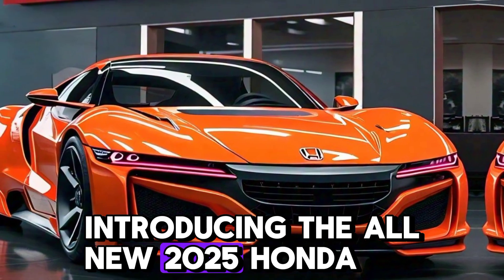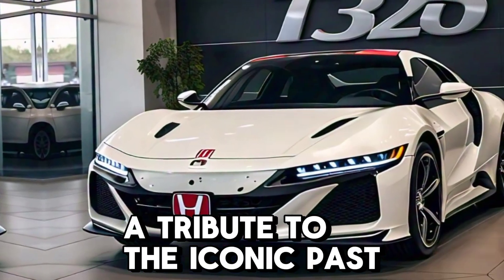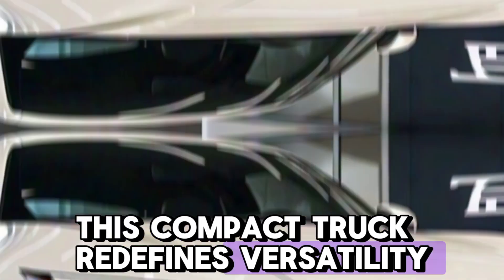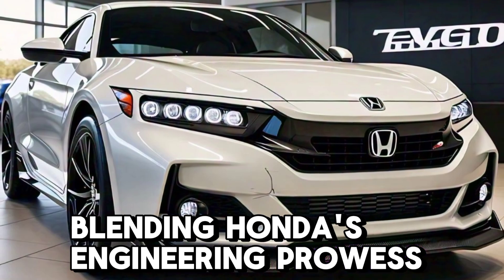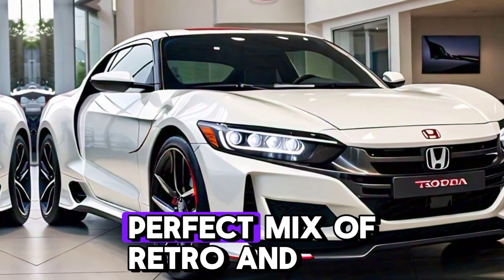Introducing the all-new 2025 Honda T360 — a tribute to the iconic past, but built for the future. This compact truck redefines versatility, blending Honda's engineering prowess with modern tech and design.